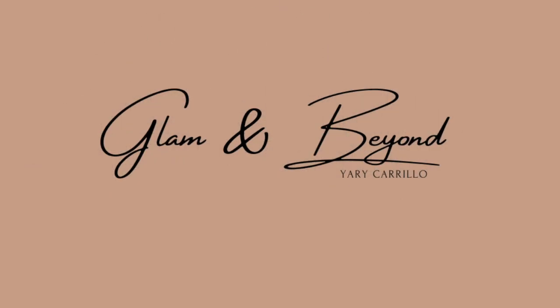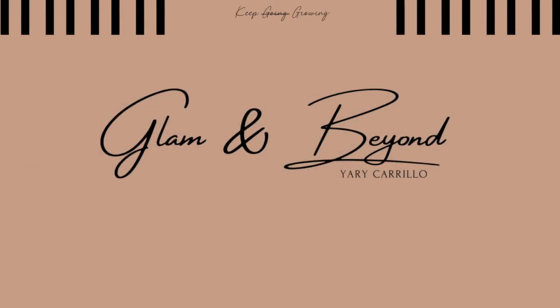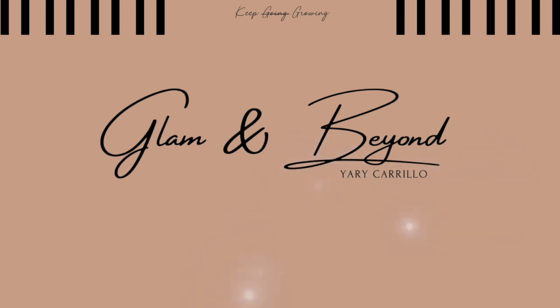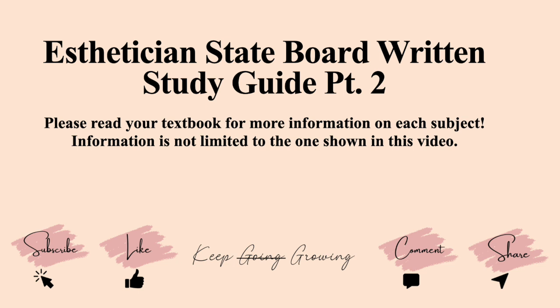Hi everyone, welcome back. If you are new, please consider subscribing. My name is Yadi and I make educational videos for beauty professionals in training and for anyone who likes to continue learning. In today's video, we are going to be doing an esthetician state board written study guide part number two. Please read your textbook for more information on each subject — information is not limited to what is shown in this video. If you find the information helpful, don't forget to give it a like, and let me know in the comments if you are currently studying for your state board exam. Don't forget to share with a friend. Now let's get started.